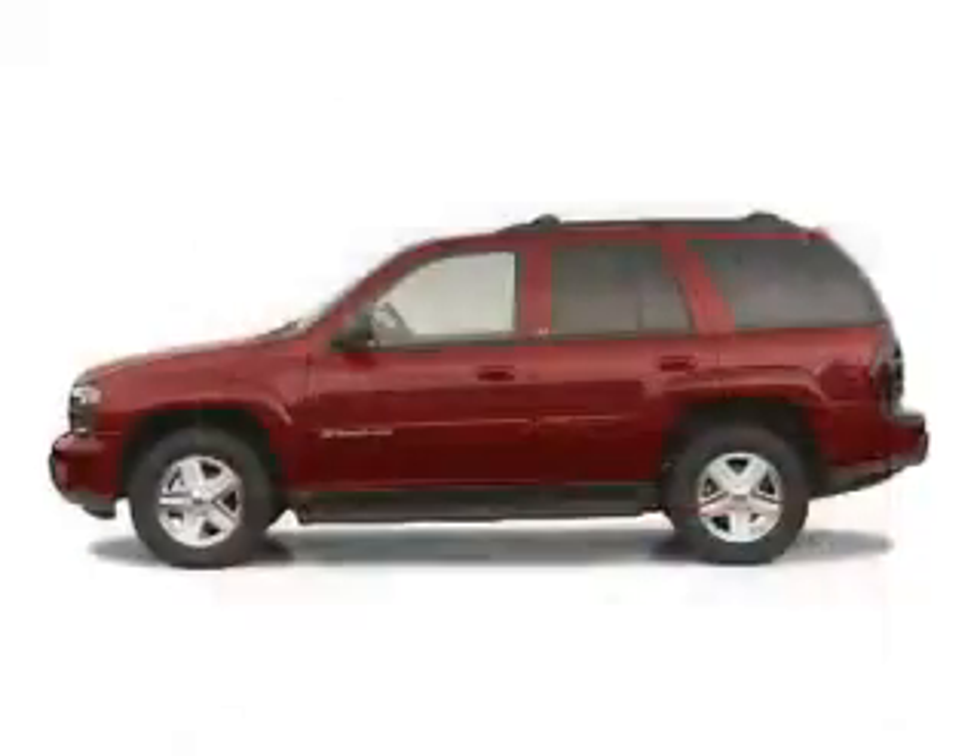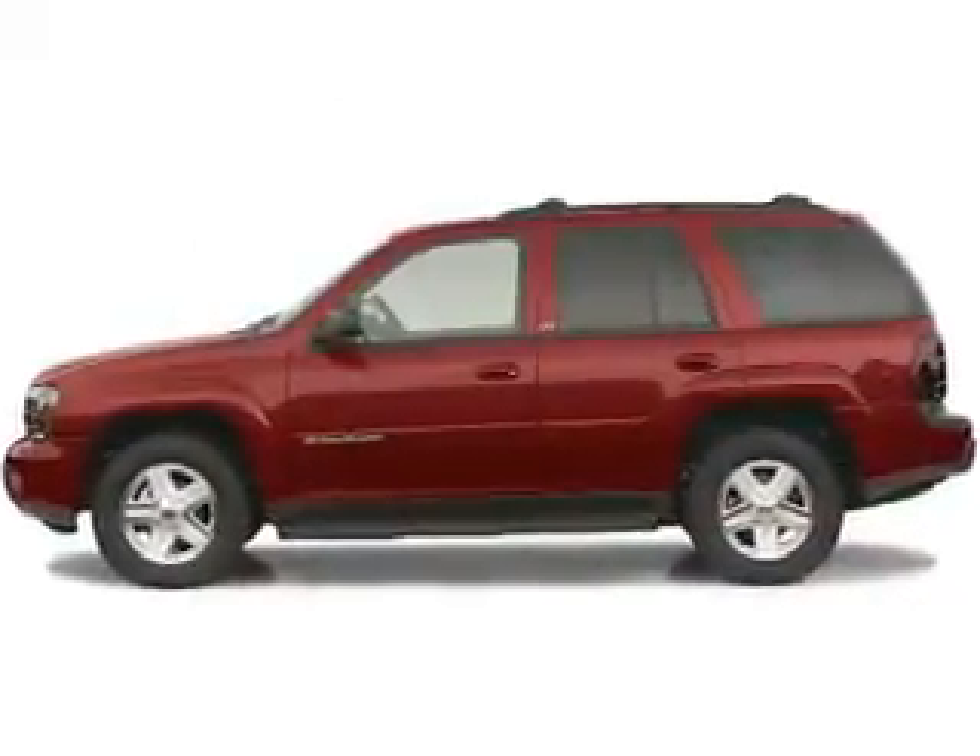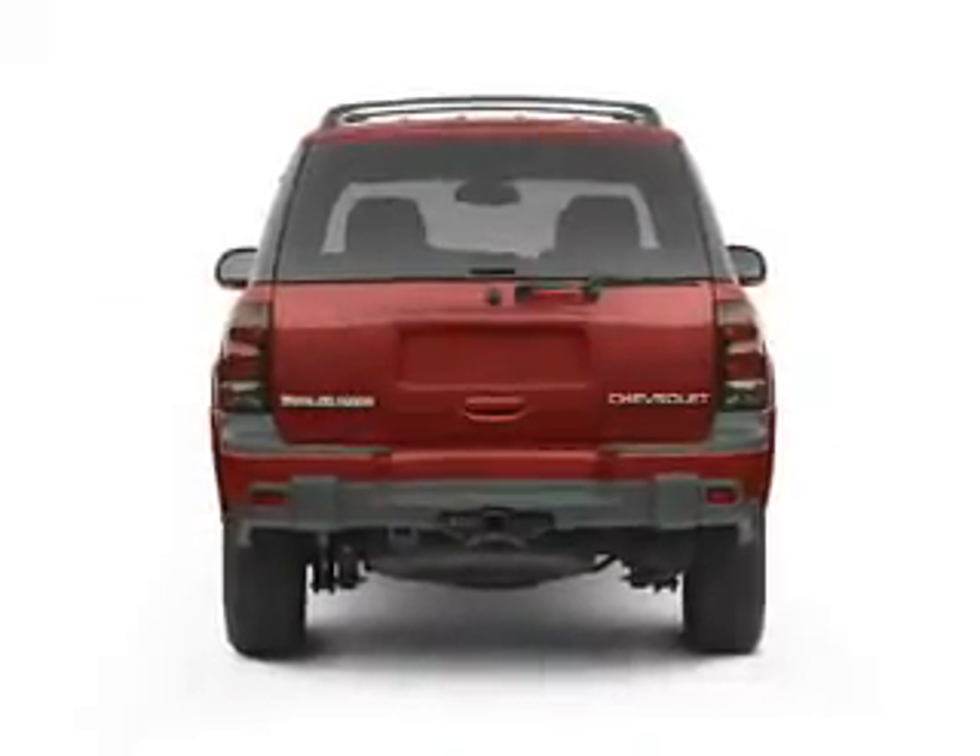Side airbags, a passenger airbag, front ventilated disc brakes, daytime running lights, anti-lock brakes — great quality at a great price.